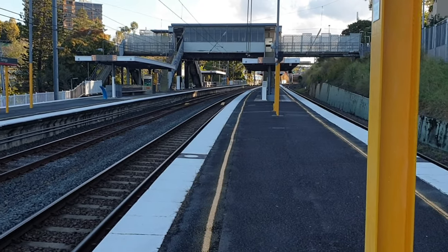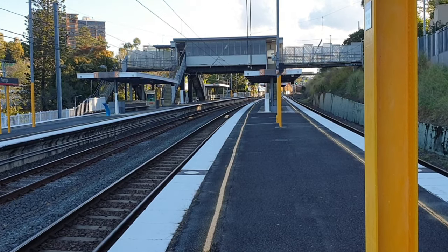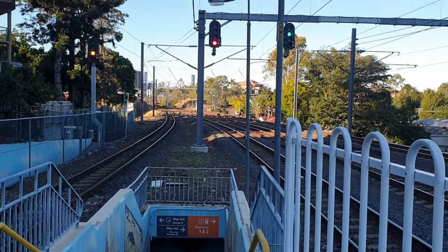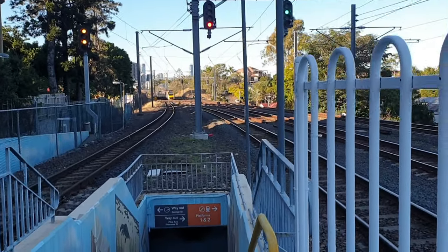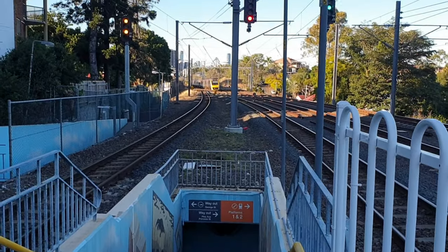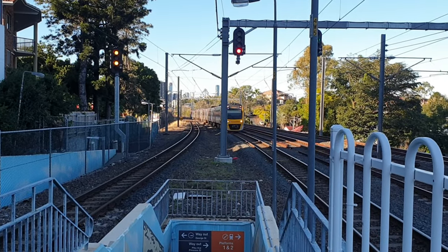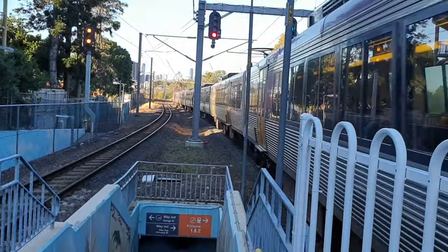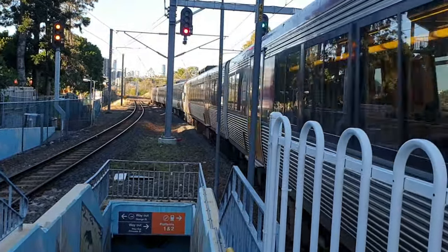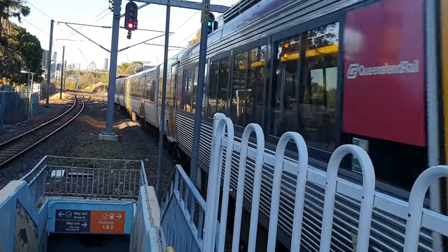Approximately 2 minutes. Please wait behind the yellow safety line until the train has stopped. Now arriving on Platform 3 here at Turinga, we've got an Ipswich with Rosewood Connection service. It is IMU 177, front half. Rear through carriages, SMU 282.